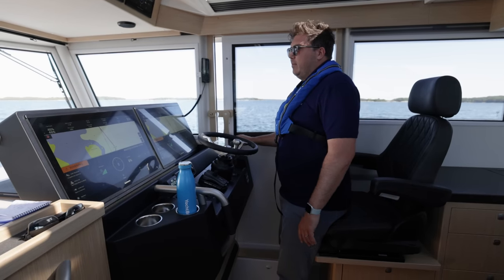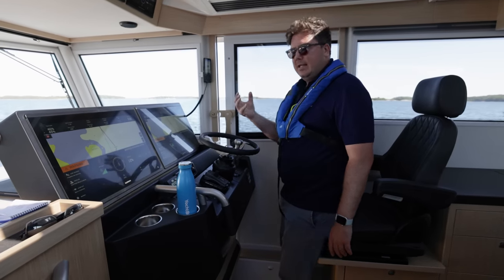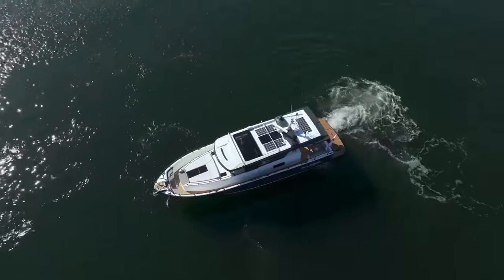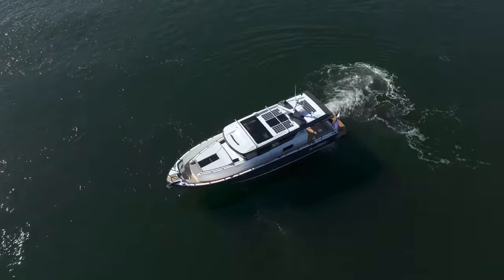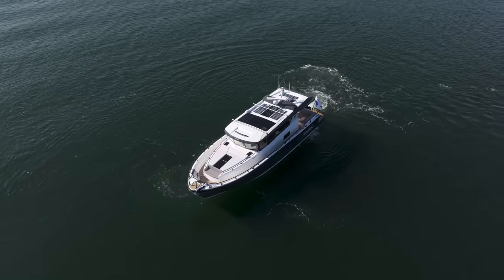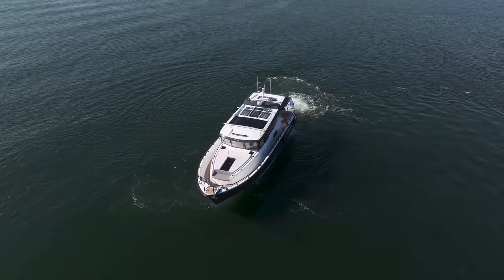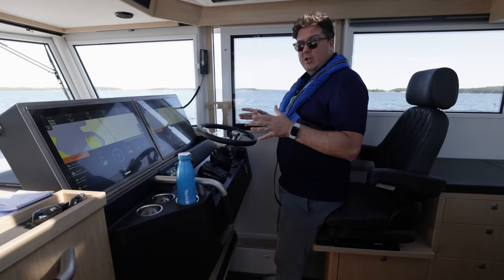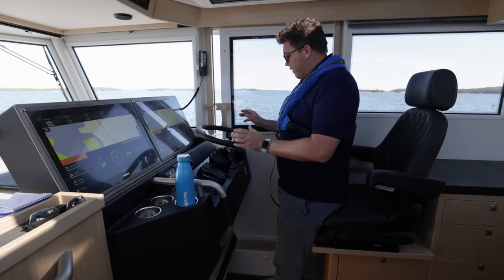The other thing it does is if you're in joystick mode and you let the joystick go, it immediately activates and starts holding the boat in place. So if you're coming into a marina and just need a moment to take a breath and assess the situation, you can let go of the joystick and the boat is automatically holding itself in place — you're not drifting anywhere. It's incredibly easy to control at slow speed and makes single-handed driving very easy indeed.